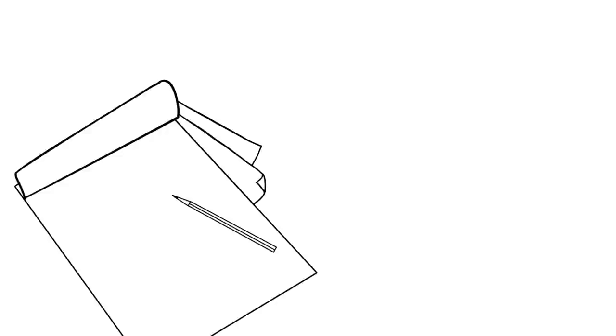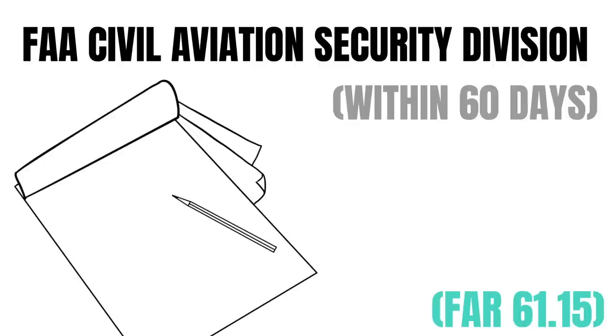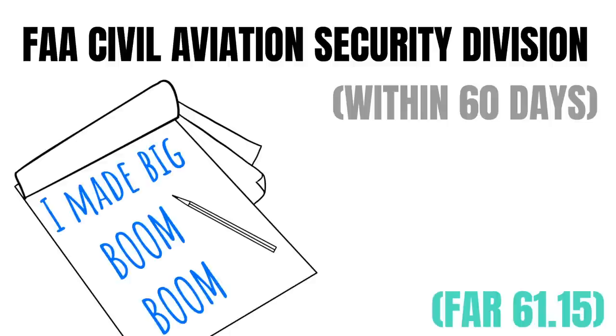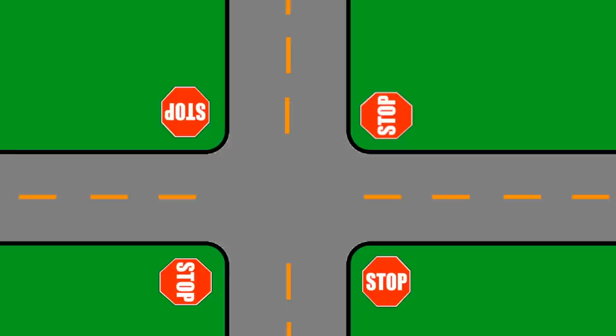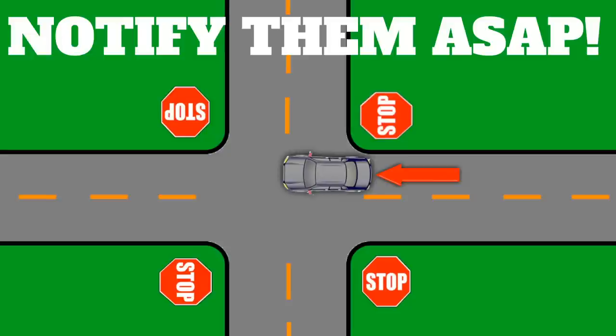FAR 61-15 has a few additional requirements if you're ever convicted of a drug or alcohol offense while driving a vehicle. You need to send a written report to the FAA Civil Aviation Security Division within 60 days of a conviction. Basically, if you drive while intoxicated, impaired, or under the influence of drugs or alcohol, you are required to let them know. Even if you weren't under the influence yourself, if you're convicted of any motor vehicle offense and drugs or alcohol were involved at all, you need to let them know about that as well — even running a stop sign with drugs in the car.